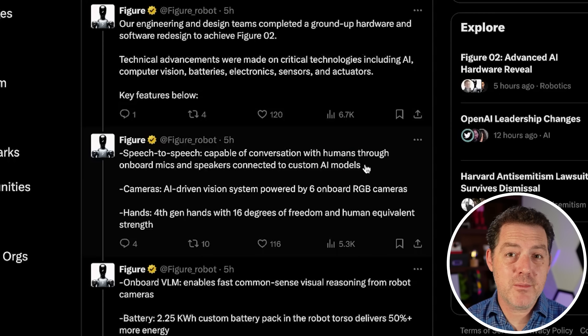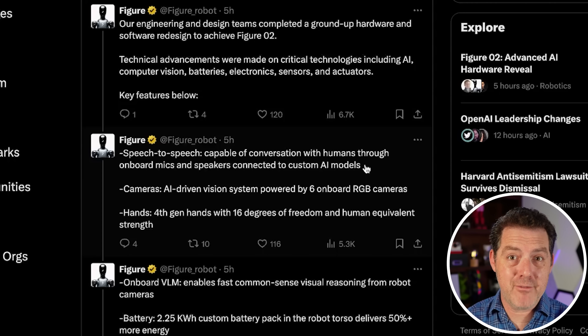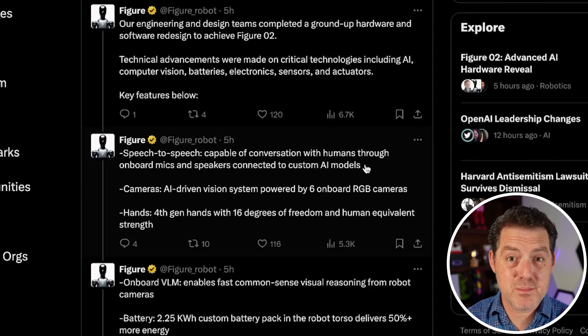Basically, they're leveraging large language models to be the interface between humans and the robot. So no longer are you going to have to program a robot manually like basically every other robot out there. You're simply going to talk to it, tell it what you want it to do, and then it's going to do that — and it can actually respond to you.